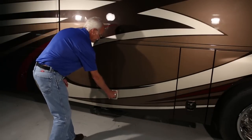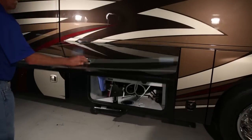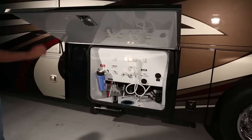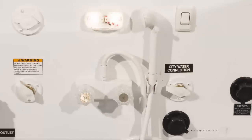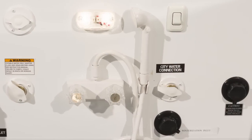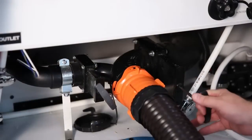Your RV's plumbing system has the dual ability to be self-contained with onboard storage or use facilities provided by an external pressurized source. The RV plumbing system has two water systems: the freshwater system and the wastewater system.